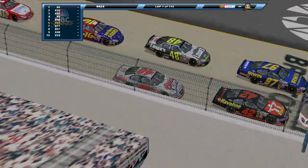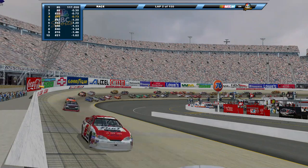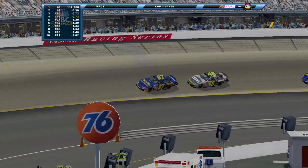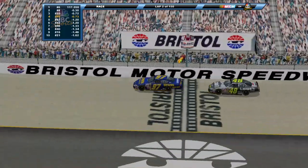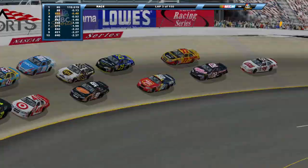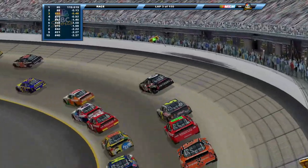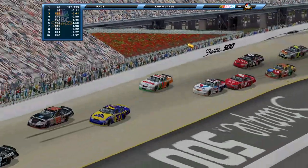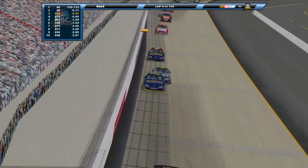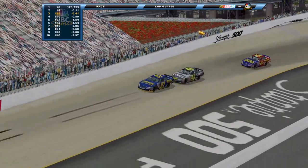Jamie McMurray immediately falling back. Look at Kurt Busch in the 97 machine on the outside trying to hold off the 48 of Jimmie Johnson. Cars are everywhere - Jimmie Johnson all over the back bumper of Kurt Busch, trying to figure out a way to get past. It looks like he might just have to move him out of the way, and that's exactly what he's shaping up to do.